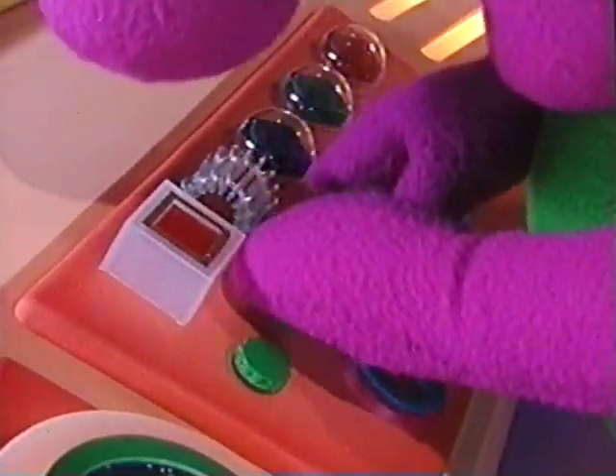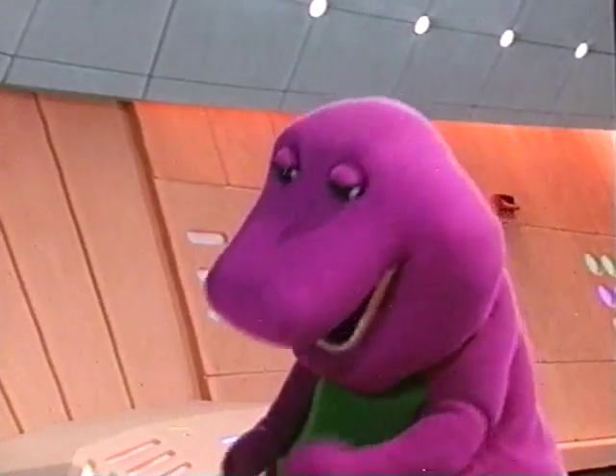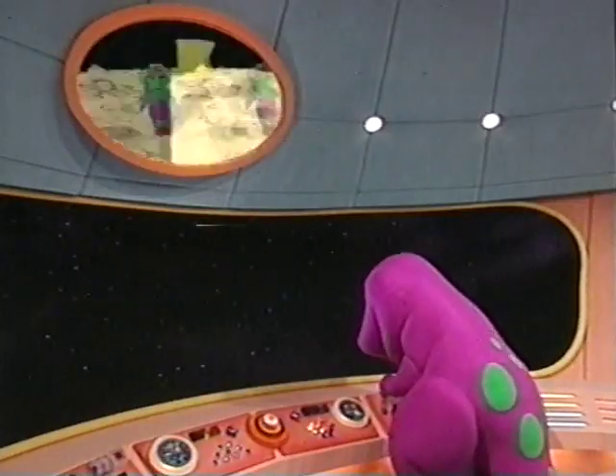Alrighty then, I'll just adjust the horizontal hold and the neutron scanning beam. What do you think? I'll fiddle with this micro frequency adjustment.